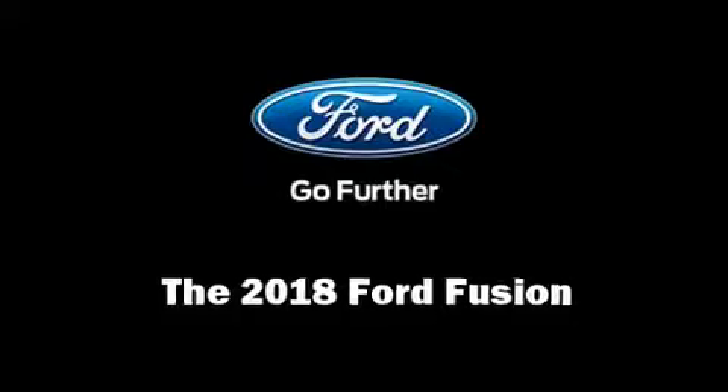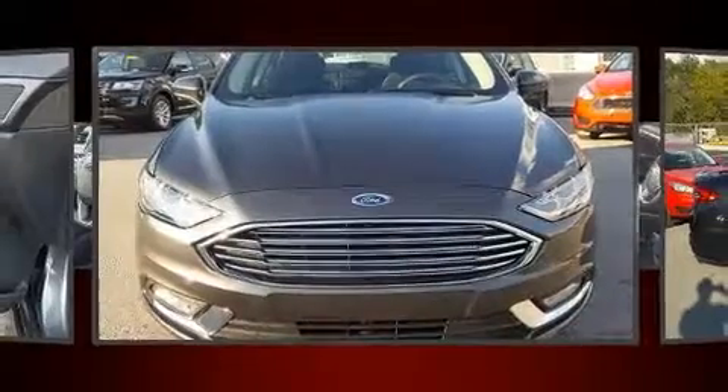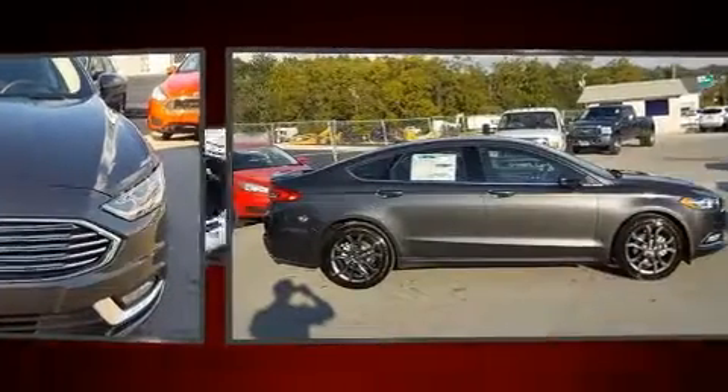The 2018 Ford Fusion. It features a front wheel drive platform, an automatic transmission, and a 2.5-liter four-cylinder engine.